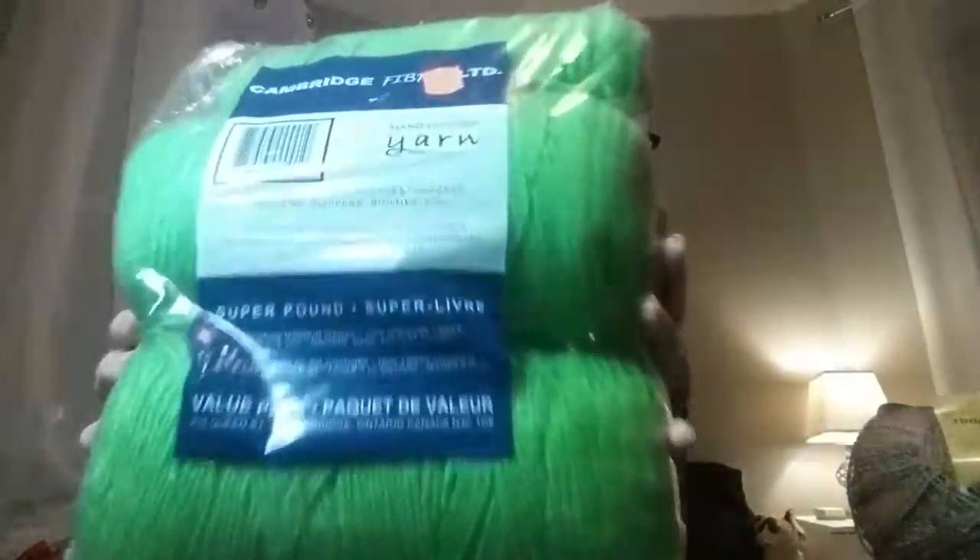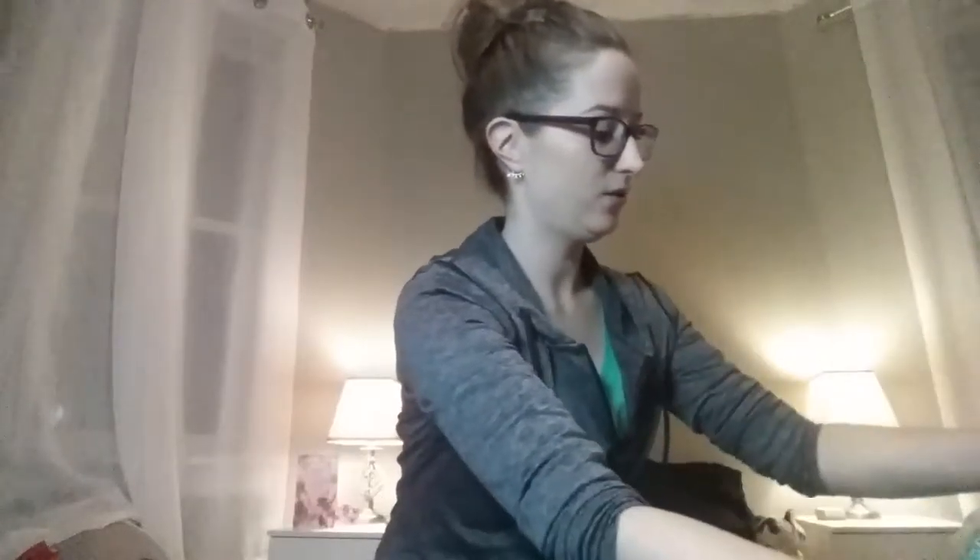This has two big skeins and a little bit extra. These are I guess Millen's Super Pound Value Pack from Cambridge Fiber Limited, I think. I also got this really pretty deep blue color — you can see how soft it is. I wish you could feel how soft they are through YouTube, but this is like a deep blue color.